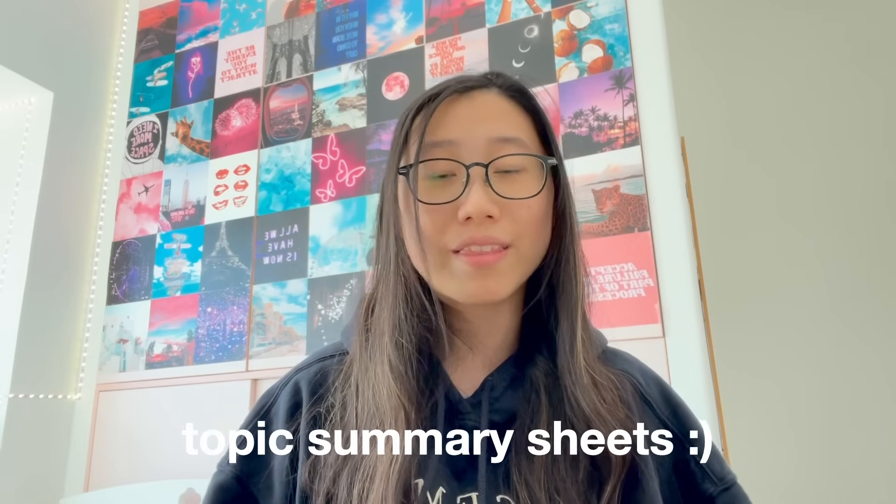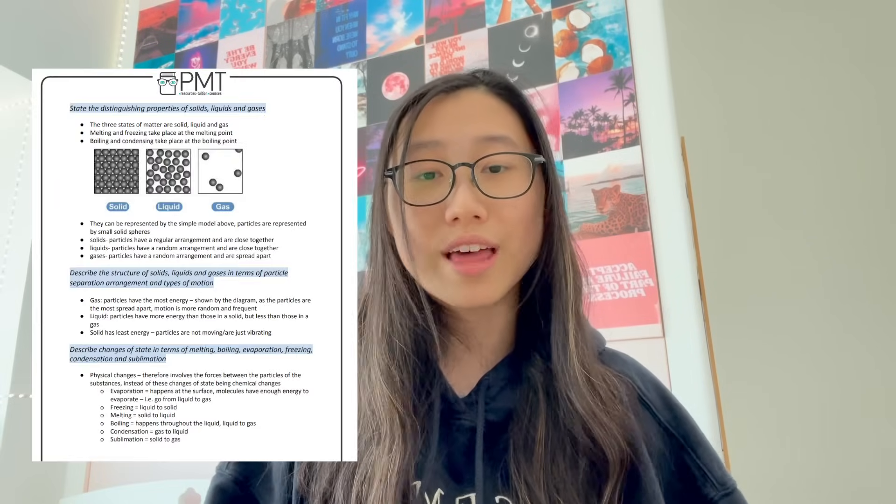Also, if you haven't heard of this already, there's a website called Physics and Maths Tutor — I'll link it in the description. They have past papers and flashcards, but personally I use their topic summary sheets, and I found that really helpful to just read over before I went to bed.